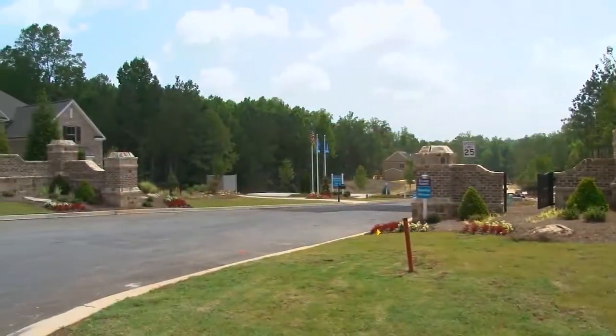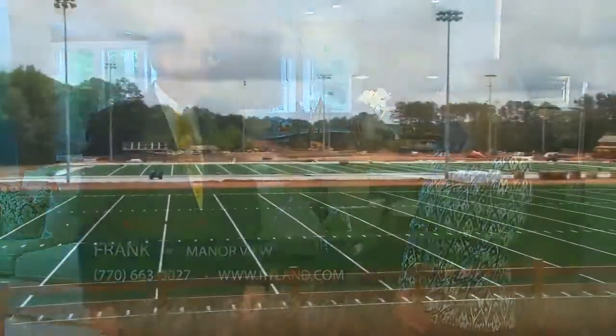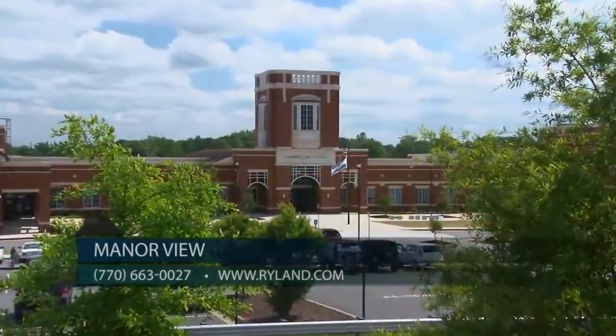First of all, Frank, congratulations on this magnificent new model. Let's talk about the area, because Milton has really become one of Atlanta's most popular and relatively new areas for people to buy a new home. That's right, Susie — Milton is no longer Atlanta's best-kept secret. Families target Manor View for the excellent schools and the minimum one-acre sized home sites.